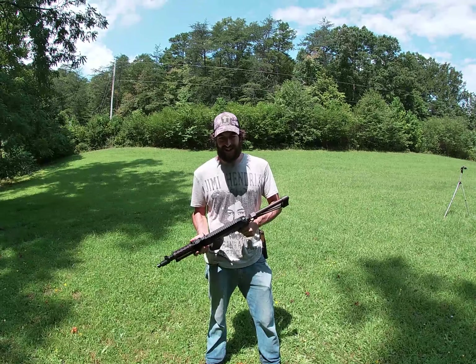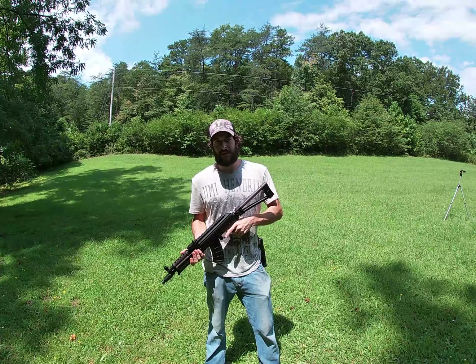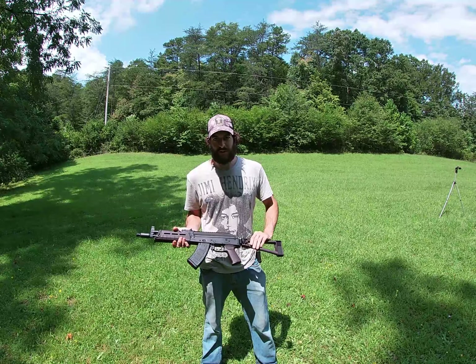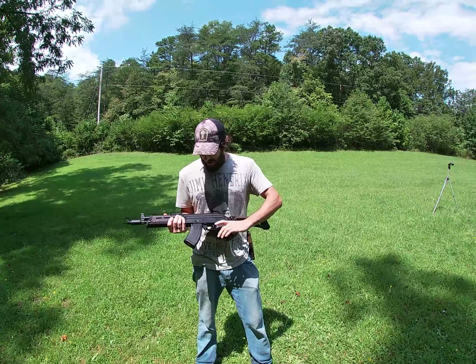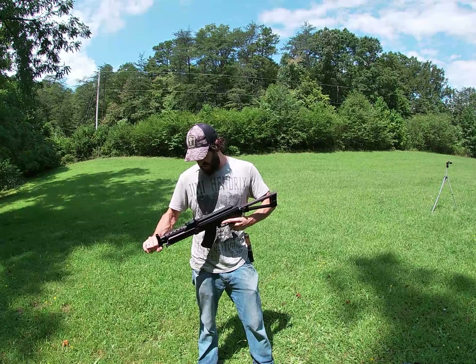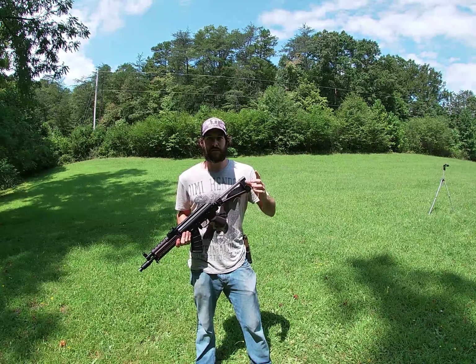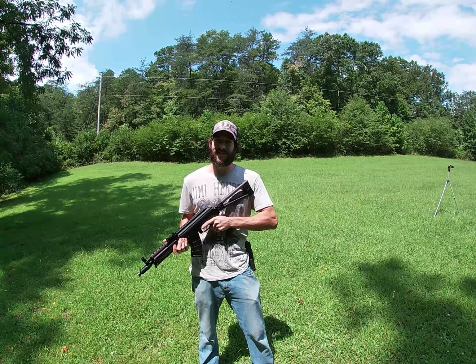This is a PSAK GF3, 7.62x39 in the Magcool furniture. Plum is super awesome — I recommend Plum. They perform really well, even with it being a 10.5 inch barrel. It's not super obnoxious, not a lot of blowback. It does throw a heck of a fireball out the barrel, which is pretty gnarly.